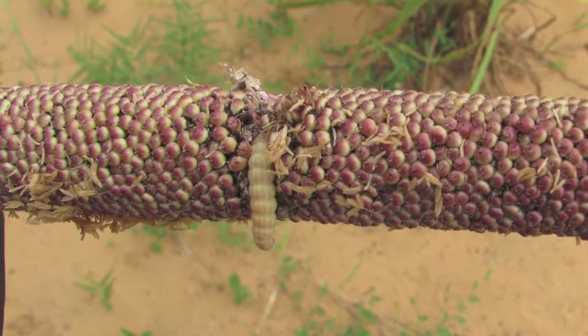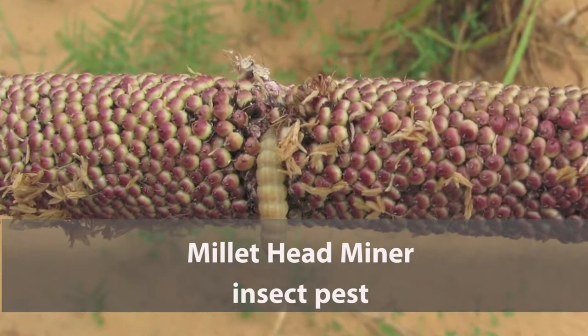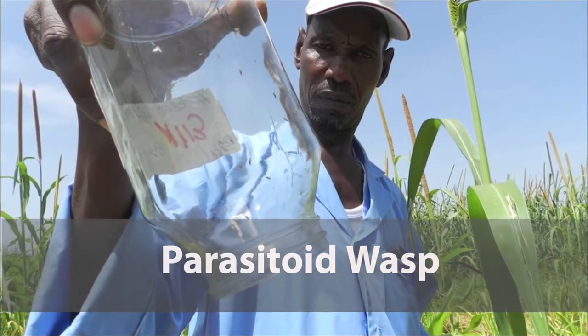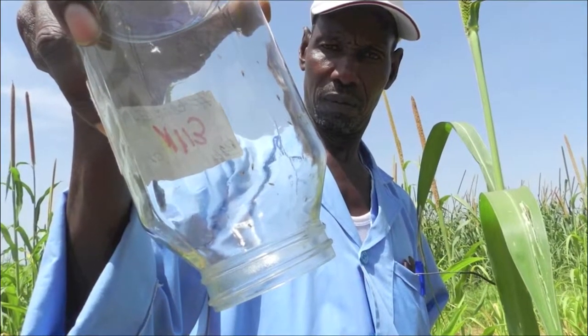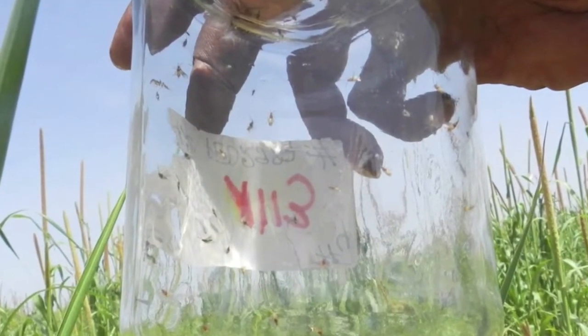Another example would be insect control. The millet headminer pest is a devastating threat throughout the region. A parasitoid wasp has been identified that can combat the millet headminer and provide potential business opportunities for youth and entrepreneurs at a village level.